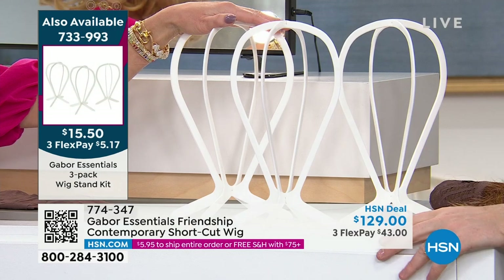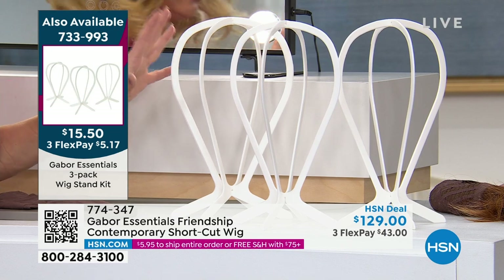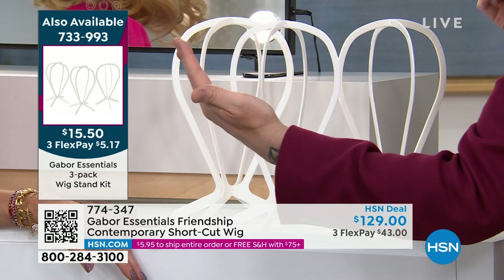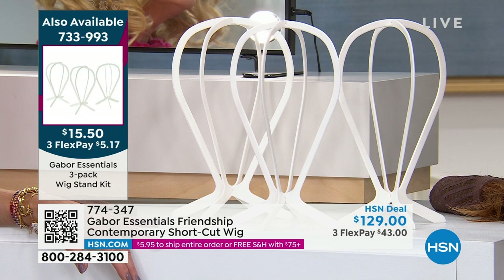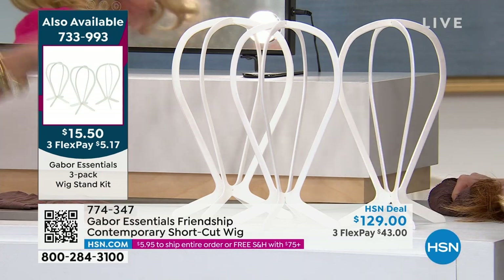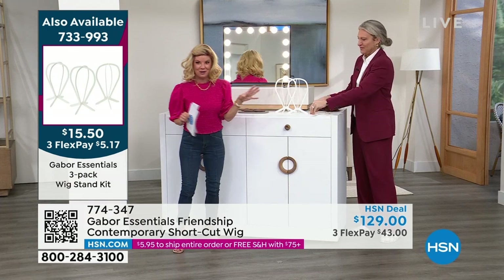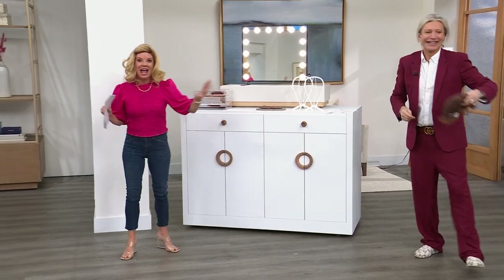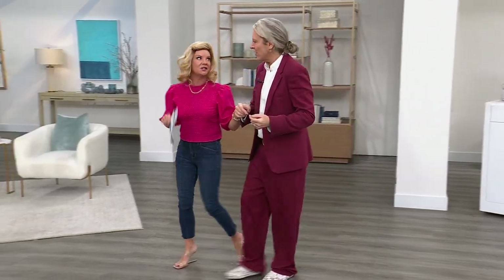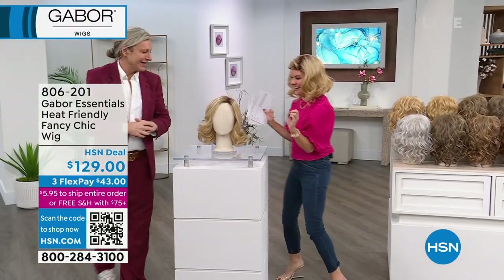Those wig stands — you get all three for $15.50. Now we're going to talk about the brand new Fancy. Over three quarters of the quantity were spoken for in just two shows yesterday — it's gone wild, and for good reason. It's your new style. Tell me about Fancy, Kyle.